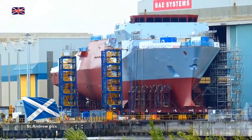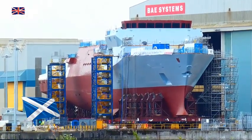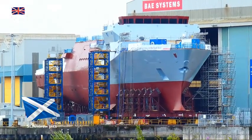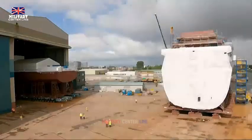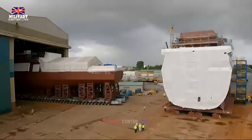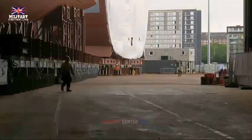BAE Systems has achieved a major breakthrough in the construction of the Type 26 frigate HMS Cardiff by officially kick-starting the joining process of its two main sections. The forward end of HMS Cardiff emerged from the yard at the end of last month and has now been integrated with the aft section on the hard stand at the Glasgow shipyard on the River Clyde. The aft section has been maneuvered into place and will now undergo lengthy welding work to complete the integration process.